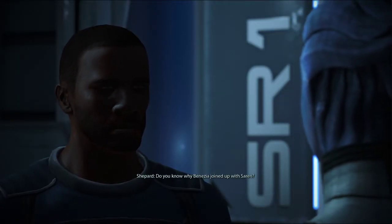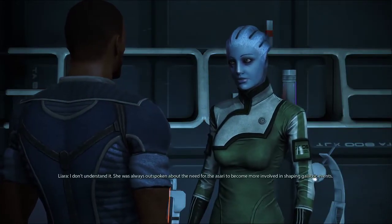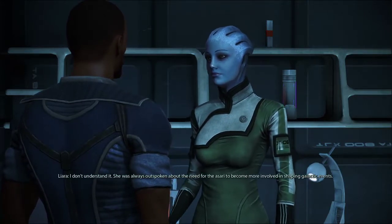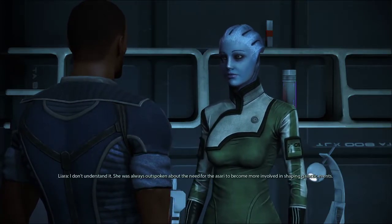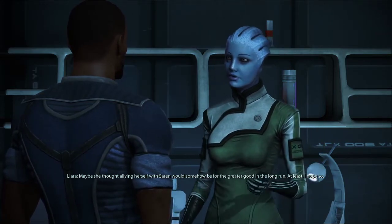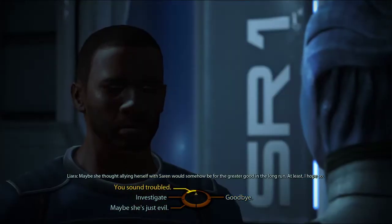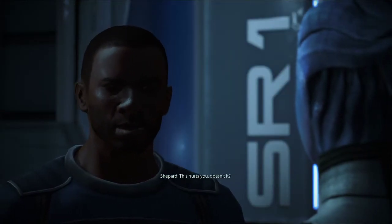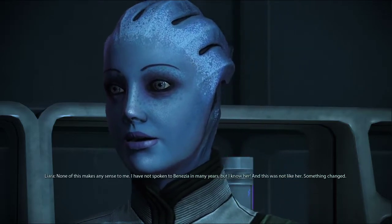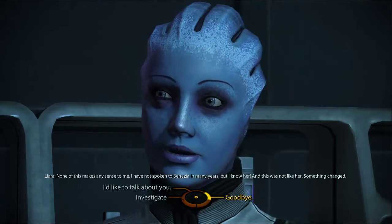Let's start with the important stuff. Do you know why Benezia joined up with Saren? I don't understand it. She was always outspoken about the need for the Asari to become more involved in shaping galactic events. Maybe she thought allying herself with Saren would somehow be for the greater good in the long run. At least I hope so. This hurts you, doesn't it? None of this makes any sense to me. I have not spoken to Benezia in many years, but I know her — and this was not like her. Something changed.